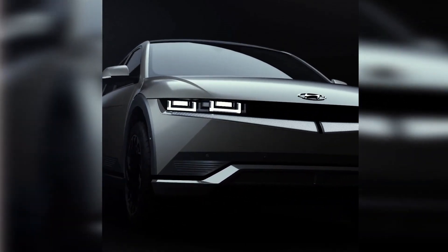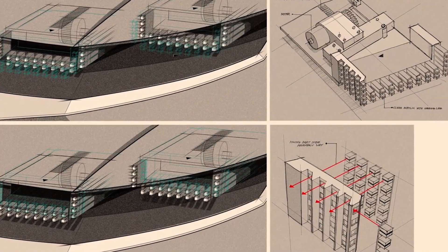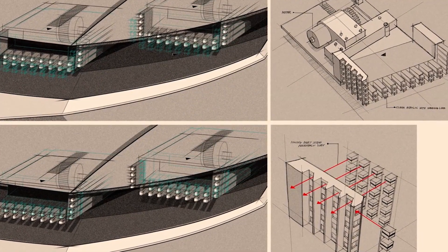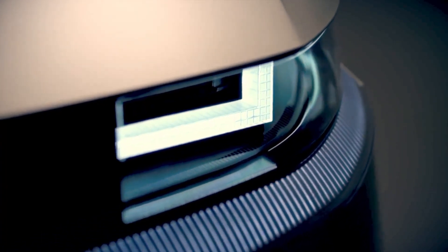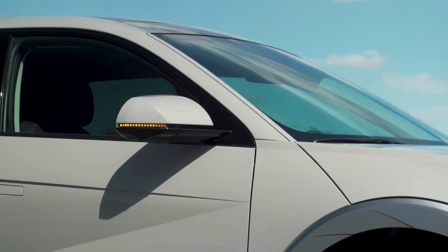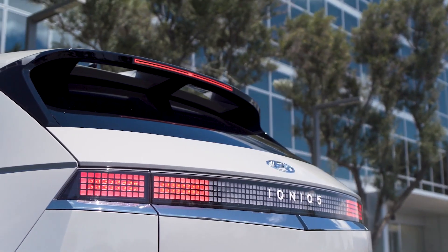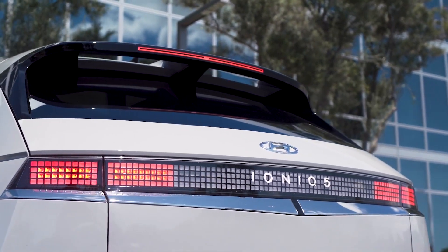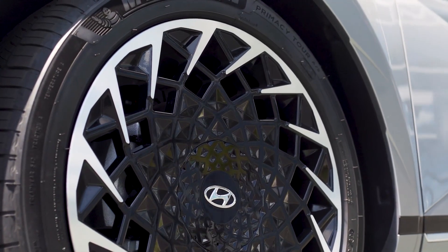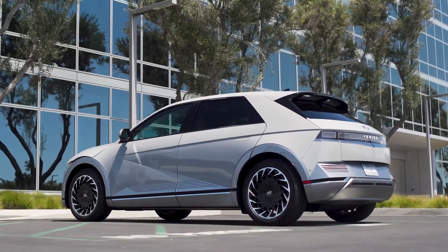The parametric pixel is the IONIQ 5's iconic design detail. This detail inspires our creativity and with IONIQ 5 we have truly left no pixel untouched. We embedded digital pixels in the distinctive daytime running lights, in the front bumper and side mirror turn signal indicators, then continued them into the rear lights to help define the IONIQ look from every angle.